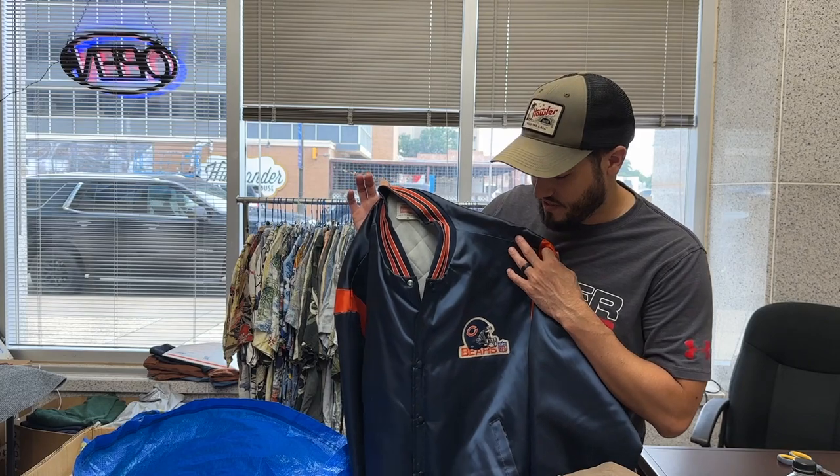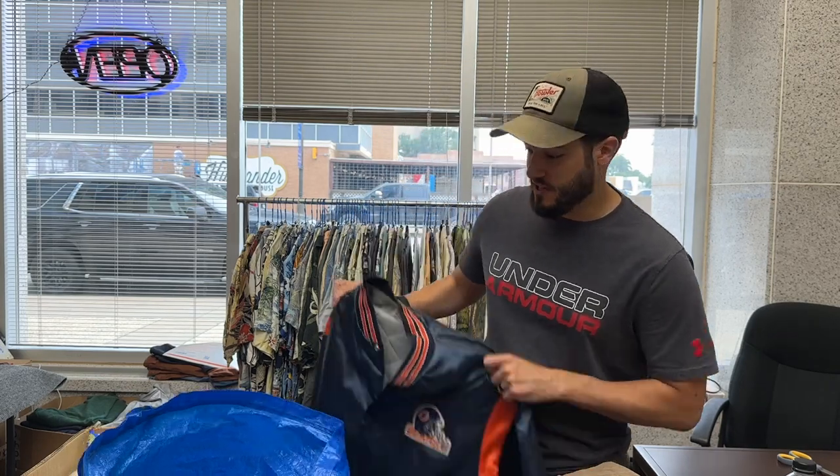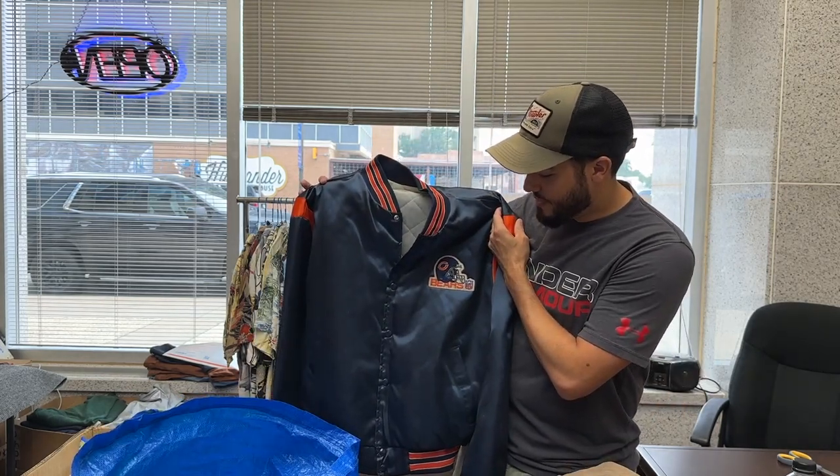This Bears jacket is near and dear to my heart — it's an XL and one of my dad's older jackets. He just doesn't like the style anymore. My friend was interested in it and I told him $40, but I'll probably price it at $100, or maybe wait until the season rolls around. I have two Bears jackets at home: a newer one and a vintage Starter that fits a little small because mediums from the '80s were cut differently.